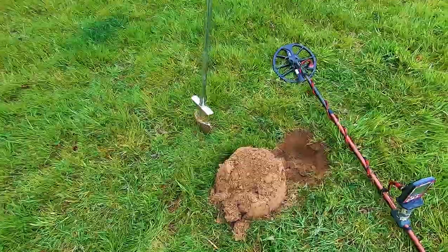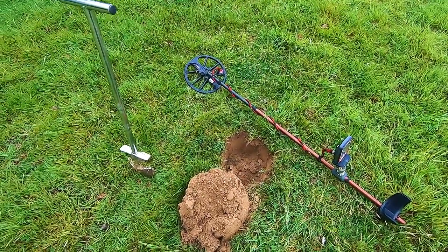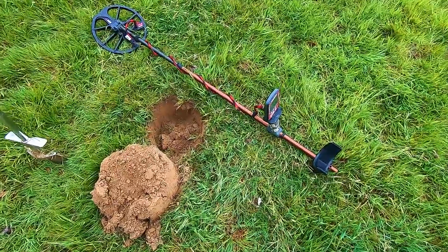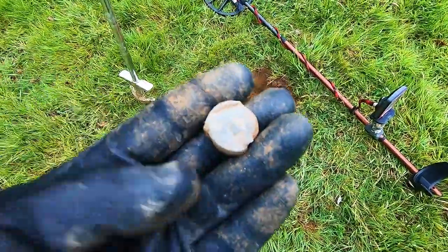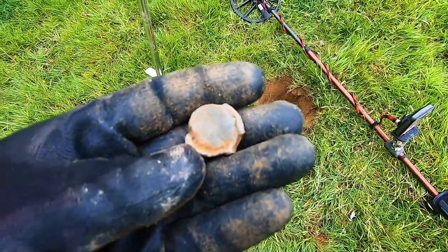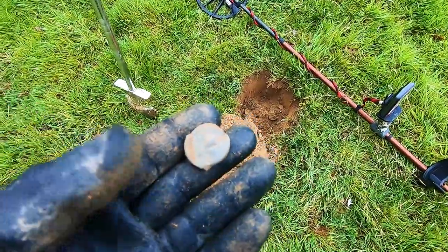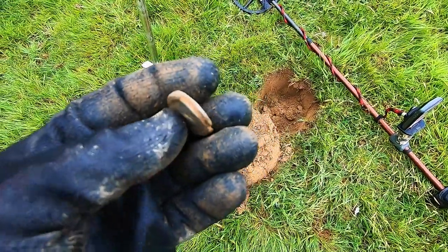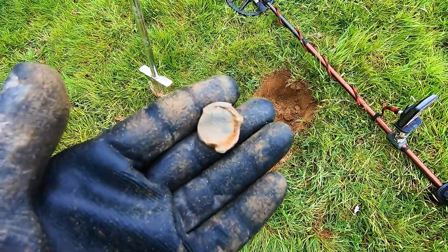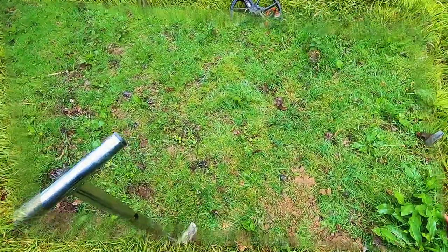Today join us out on a dig with my mate John on his permission. The first two holes gave us blue tubes and the third hole is a bag seal — not bad at all. We're out of field 17 and I'm using the Nox 800 today with the standard coil. Nice, like the old bag seals. Let's carry on and hopefully it's a good day.